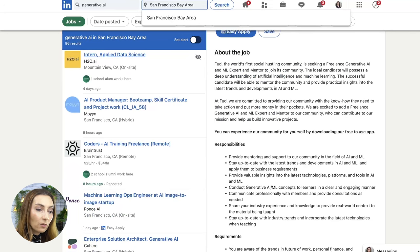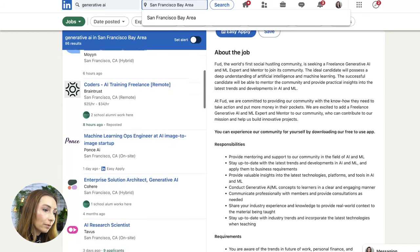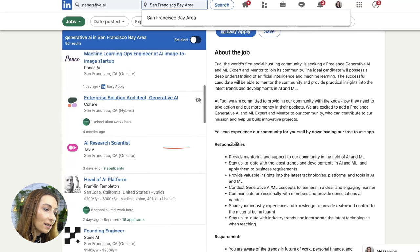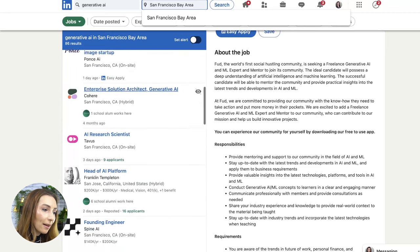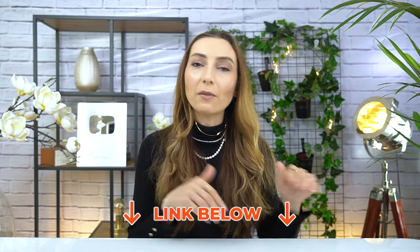There are also machine learning engineer positions if you want to go deeper from a tech perspective, AI training freelancer, AI research scientist, head of AI platform, founding engineer, product leader, data scientists, and so forth. If you want to take this one step further, Google is also offering a technical version of this career learning path, which I'll link down below. If you want to go deeper on the tech side, you have that option and it is also free.